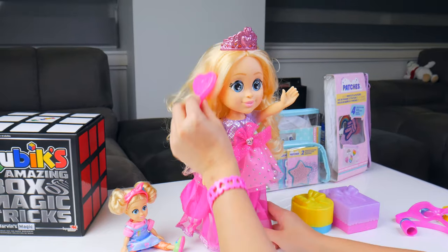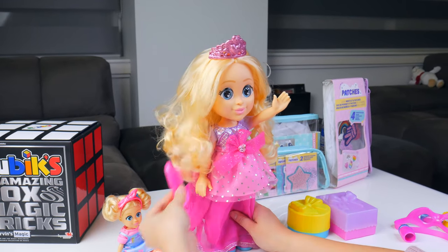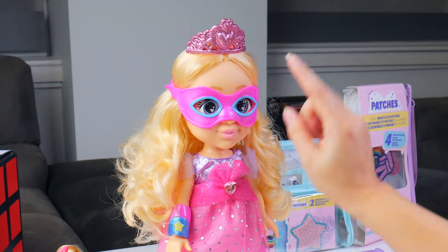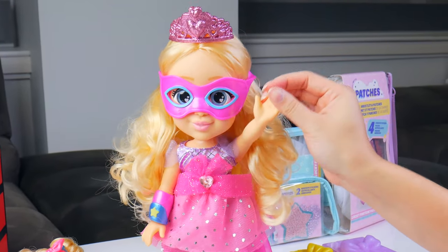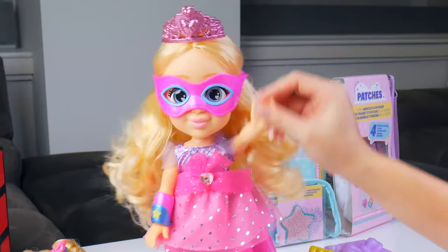Let me comb your hair now. So many tangles. I realized that if you put the mask on her, she's ready for a masquerade ball. Can you guess who I am? Of course you can't — there's a mask.